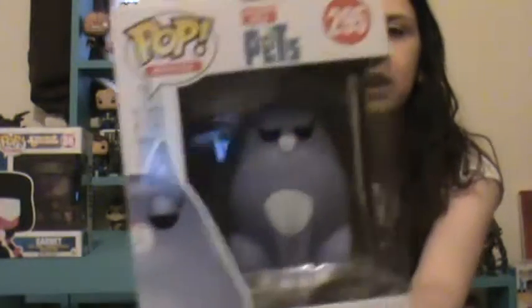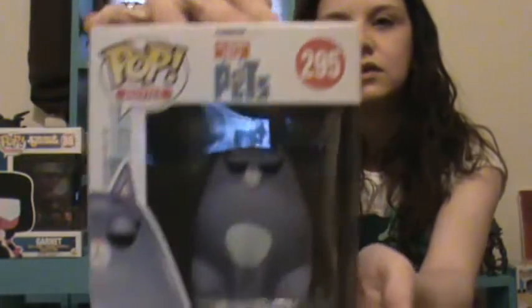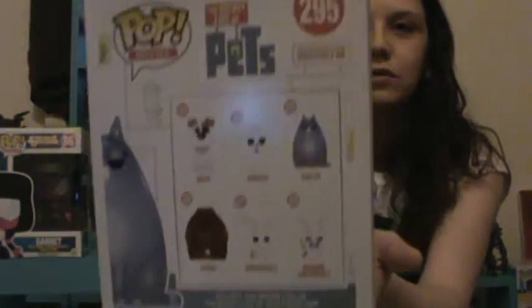There's number 1, number 2 — oh, the box is open. This is Chloe from Pets, and it's just the regular one, not the flocked, which is fine. And I think both the kids wanted this one.